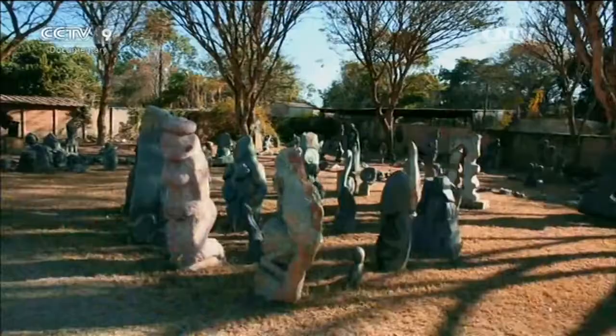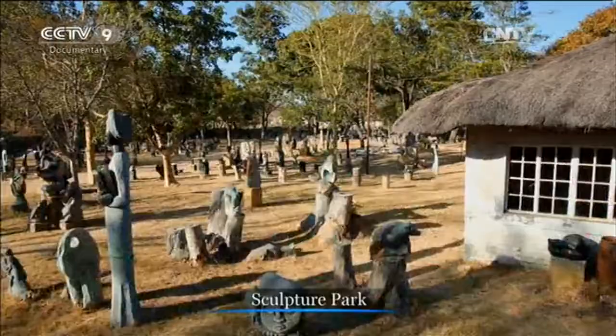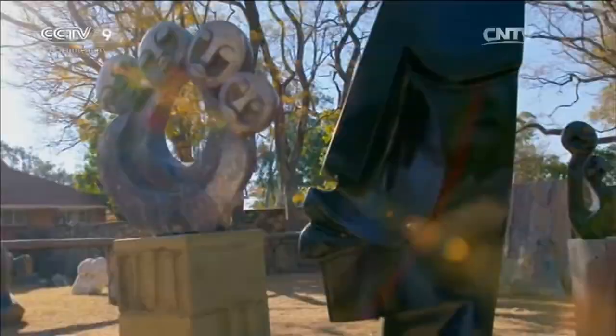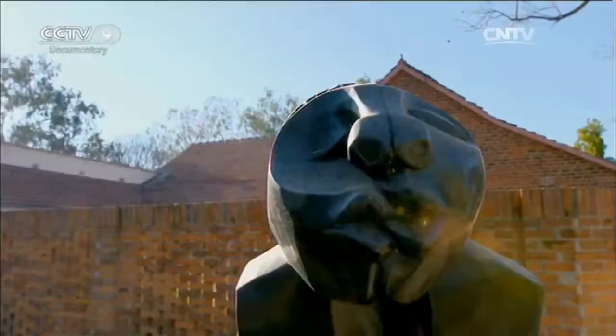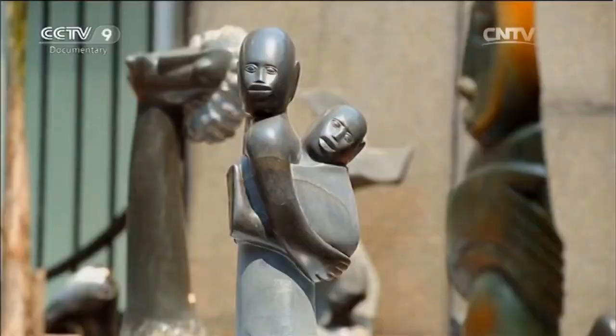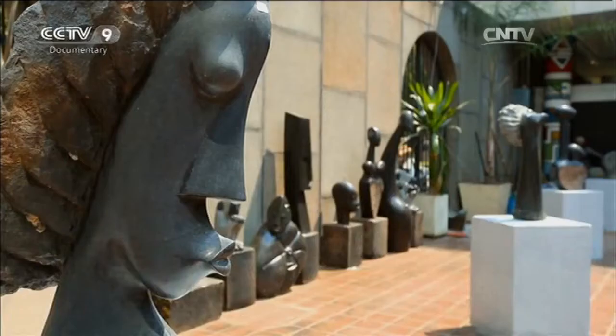For an outsider, the most charming stones are those which have been sculpted. Clean lines, robust modeling, vigorous and exaggerated forms — the art of sculpture, no longer constrained by regularity, has the capacity to violently shock.